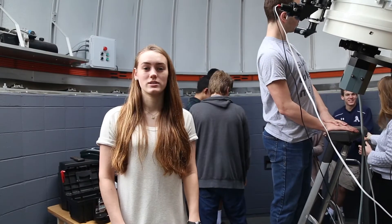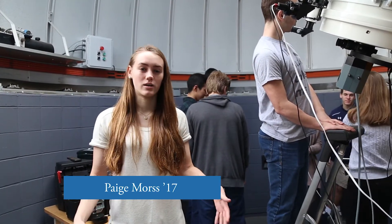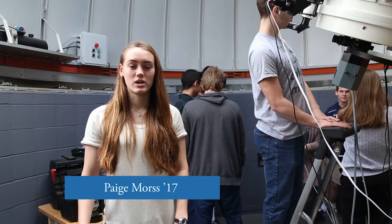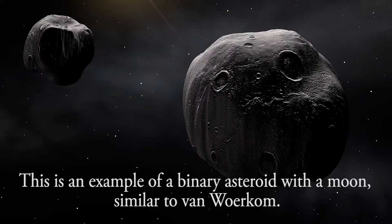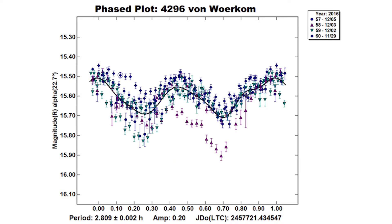We started out this project trying to find the rotational period of a few asteroids. A rotational period is like a day on Earth. So we started imaging, and Van Warcom was our first asteroid. After we monitored the brightness of it over a few days, it turned out, because of some anomalies in the data, that Van Warcom was a binary asteroid, which meant it had a moon.